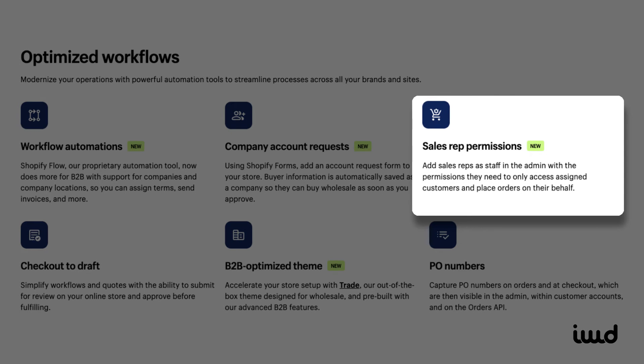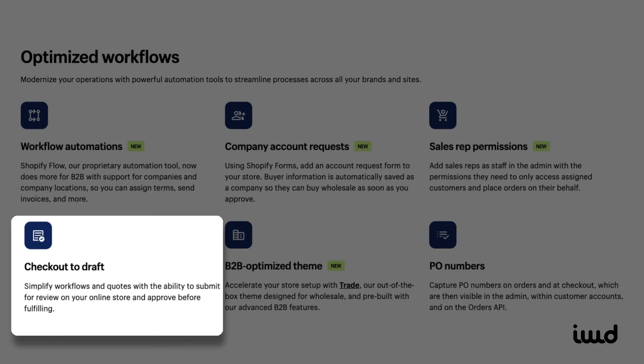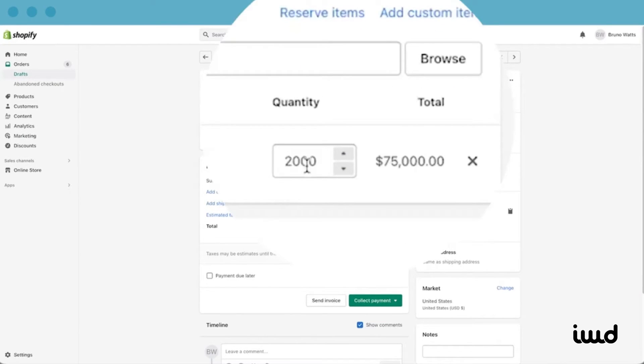Shopify also supports sales rep permissions, letting you assign reps to assist customers with order creation within Shopify. It's an easy way to keep the sales process personal and efficient. With checkout to draft, reps can create orders and send them to customers for approval before finalizing. This feature is perfect for businesses where orders need to be reviewed before payment.